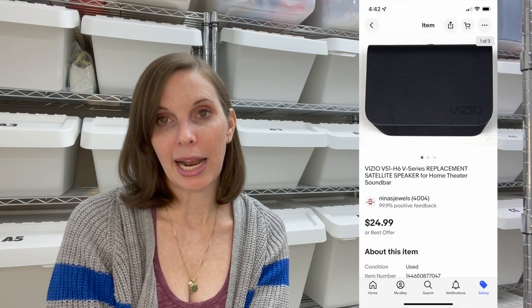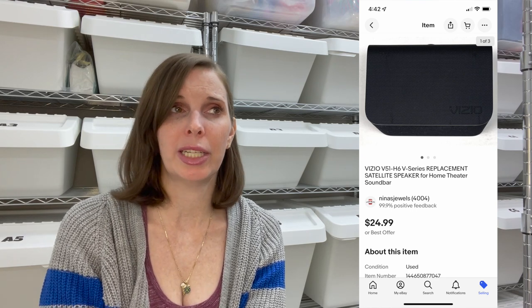Next up was another item from the B-Stock Liquidation Palette — a replacement satellite speaker that went with a Vizio soundbar. We didn't have the soundbar, just the satellite speaker, and we actually didn't even know if it worked because we couldn't test it without the soundbar. We listed it as-is anyway and it sold for $24.99.